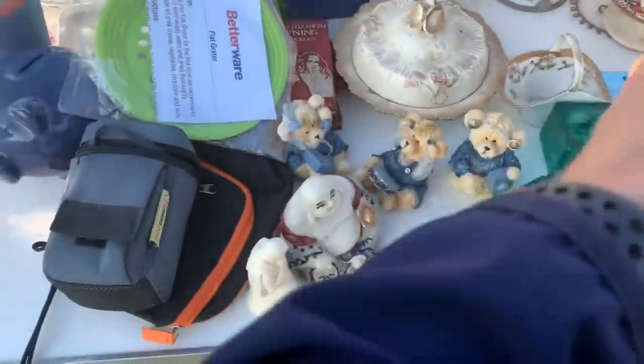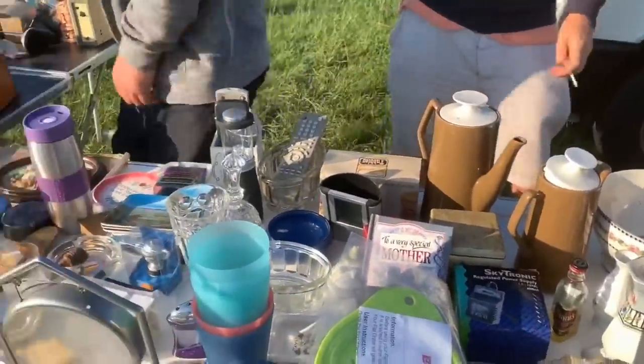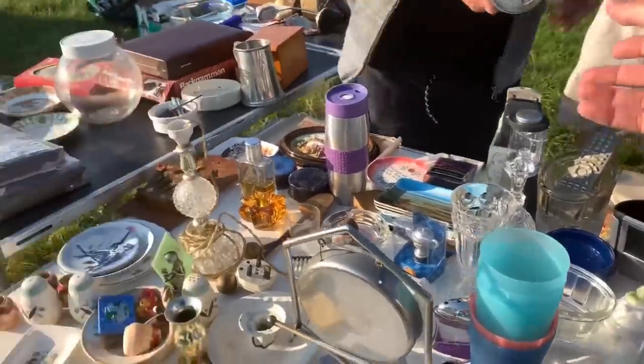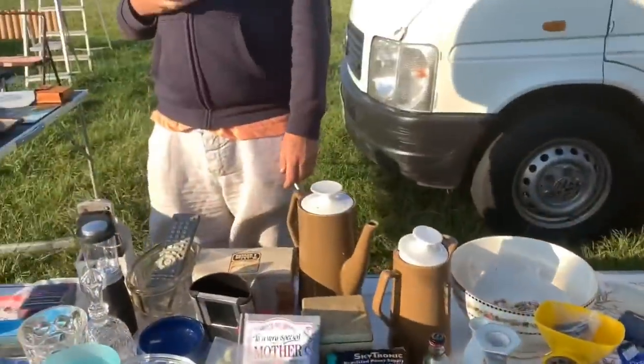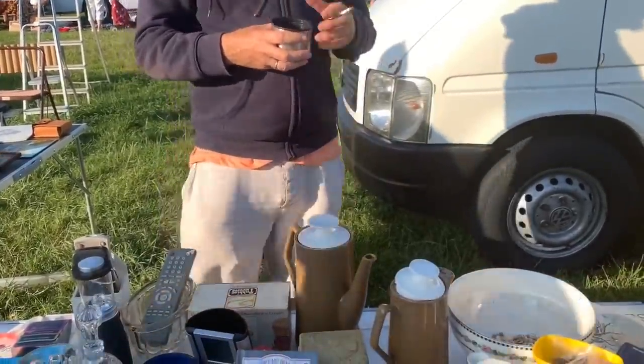Those ashtrays looked interesting - they were from the '84 Olympics and also the Kennedy Space Center. I picked those up at less than one pound each. He also said he had some glass tankards that were also from the '84 Olympics with the same branding, so I took those as well. That came to £4.50.